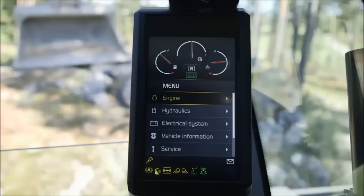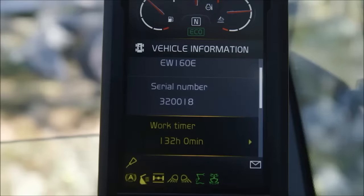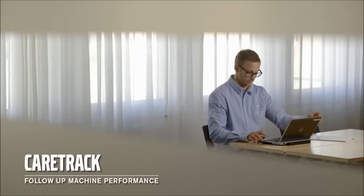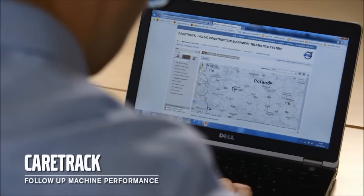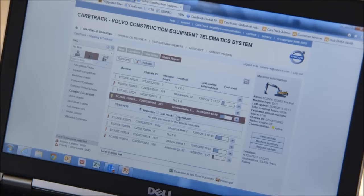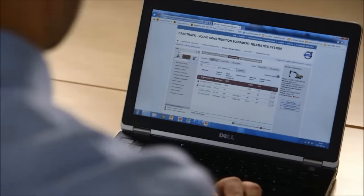The Volvo Contronic system continuously monitors the machine's operation and performance in real time, and displays it on the operator's control panel in the cab. This information can also be accessed via CareTrack, the state-of-the-art telematic system designed for Volvo construction equipment. Stay informed, receive customised reports, alarms and information such as fuel status, machine location, machine hours and plan your service more efficiently. This allows you to stay ahead of unscheduled downtime and also check that your machine is being operated effectively.